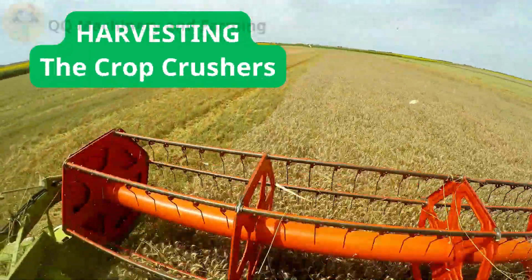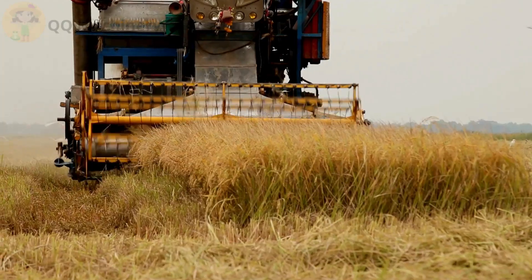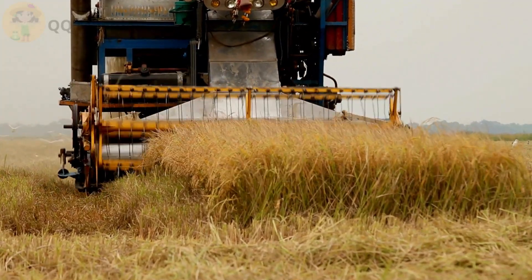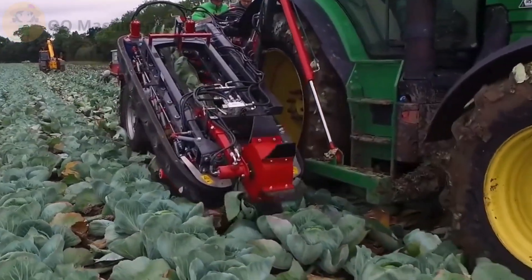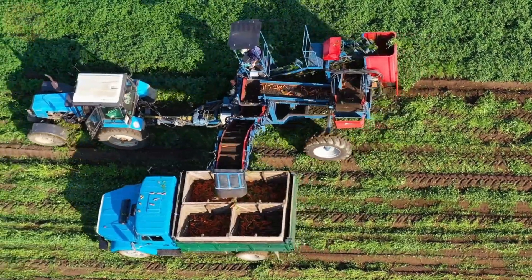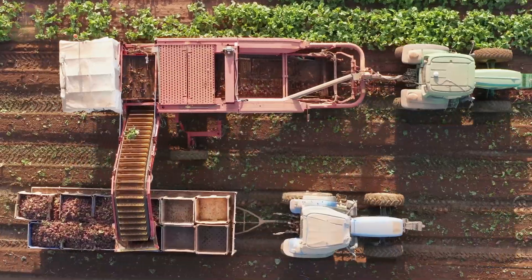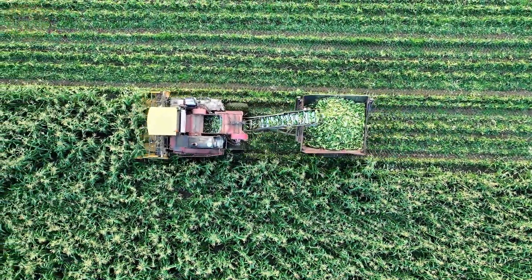Harvesting — the crop crushers. Here comes the real showstopper: harvest time. These mighty combine harvesters and vegetable harvesters roll across the field like crop-chomping tanks. Watch them go — they don't harvest, they devour. One minute it's a cornfield, next minute it's a buffet line.